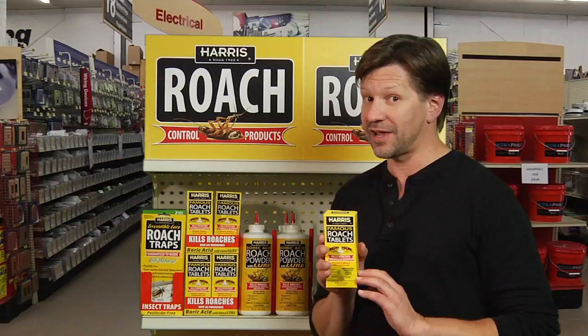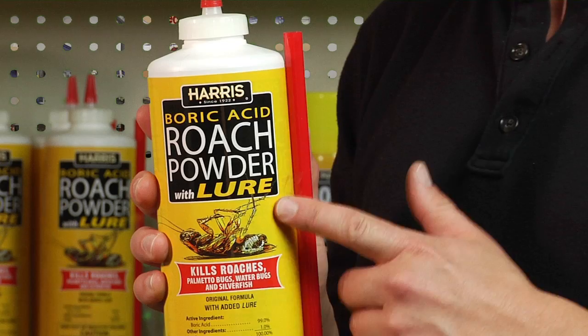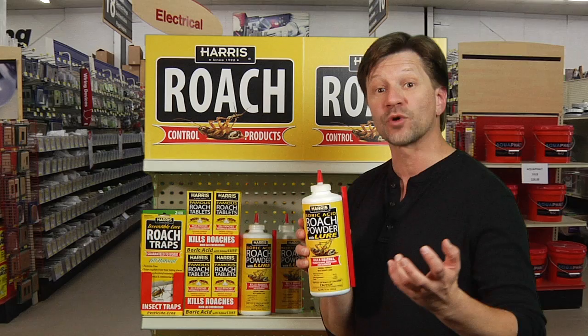One box can treat your whole household. If the tablets aren't what you're looking for, but maybe a powder that can reach all those cracks and crevices — Harris Boric Acid Powder. It's made with boric acid, but it's got that special lure to attract the roaches to it. They eat it, they bring it back to the nest.